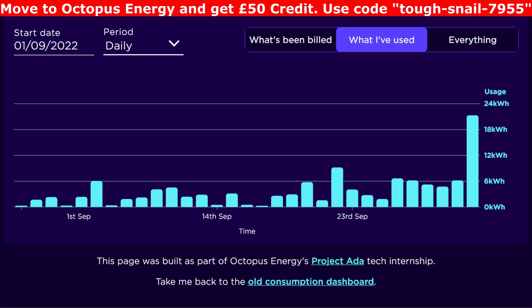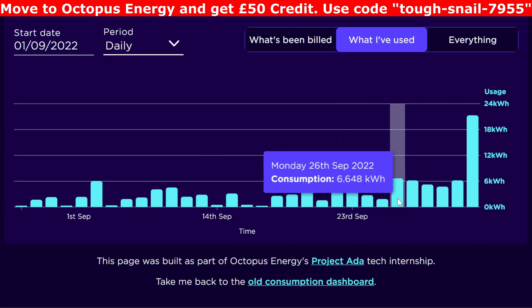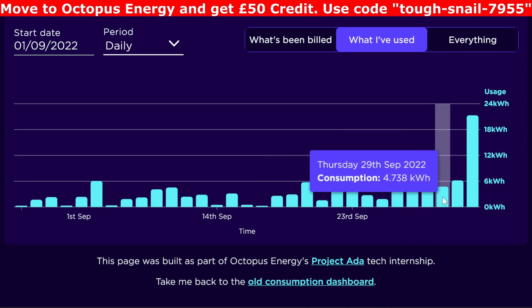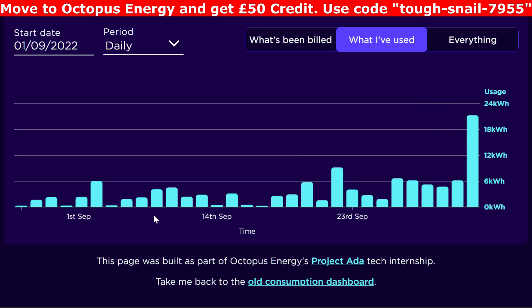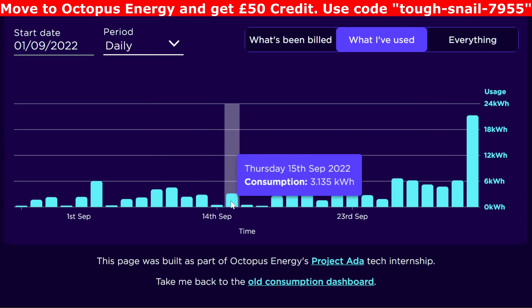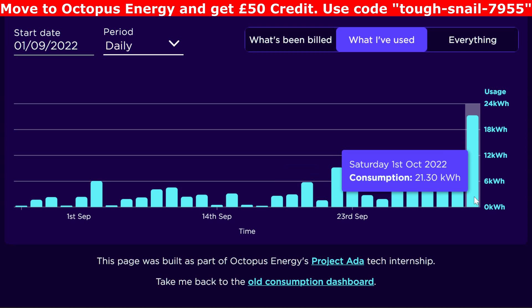This is our electricity consumption — what we've actually drawn from the grid. Some of this is overnight on cheap rate and very little is on daytime rate. Basically quite low use — four, five, six kilowatt hours — mainly I've been pre-charging the battery a little bit just to wake up with 40, 50, 60, 70 percent charge already in the battery, so we just get enough sun to top it up to 100 percent.